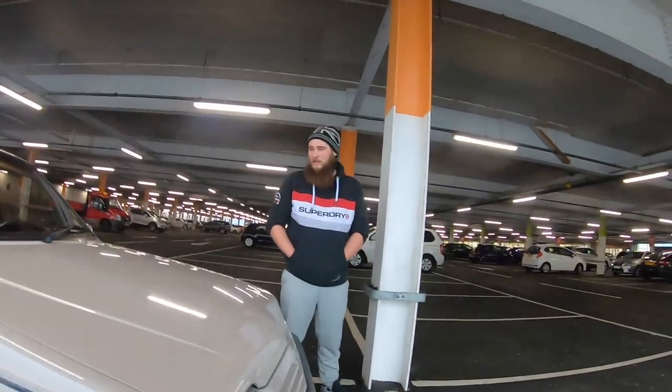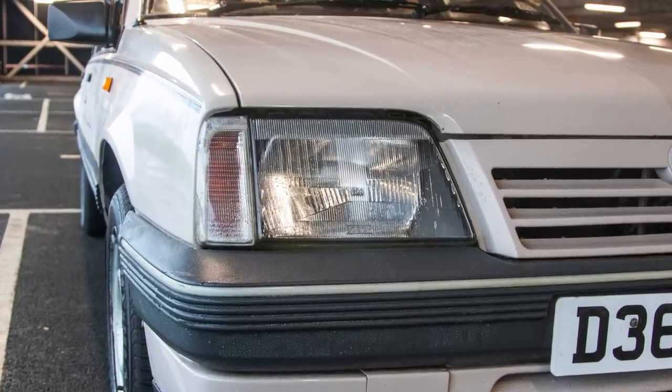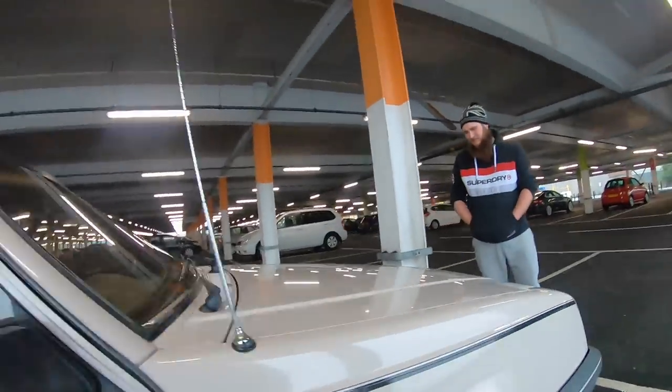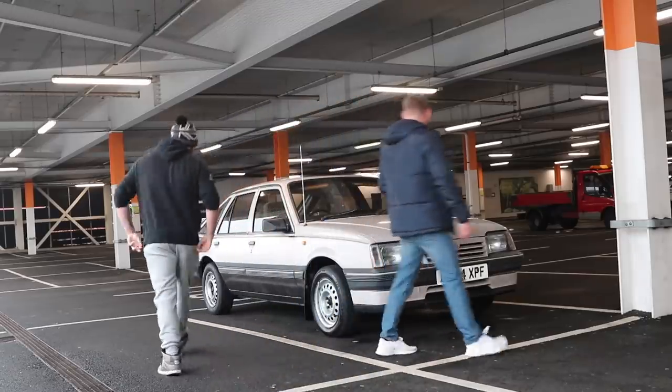Cool. How long have you had it now? A couple of weeks I think. Class, what colour is it? Mink beige I think it's called. Mink beige - is that what it is? It's a funny colour yeah. Can we have a look at another corner? We'll show people the 1.6.